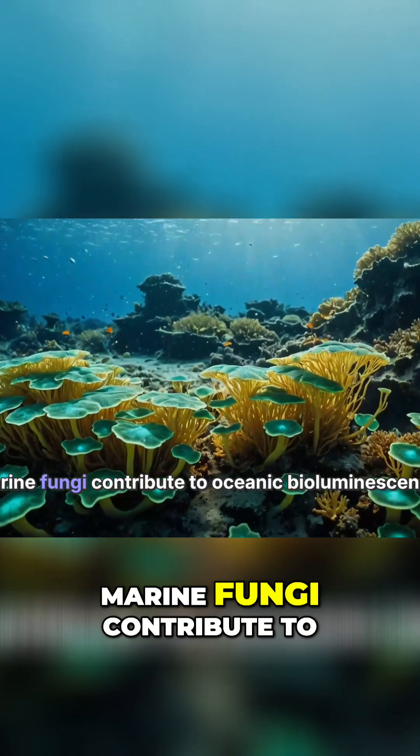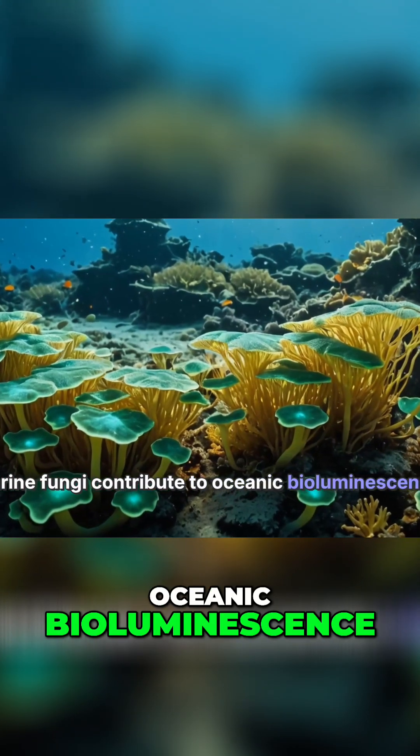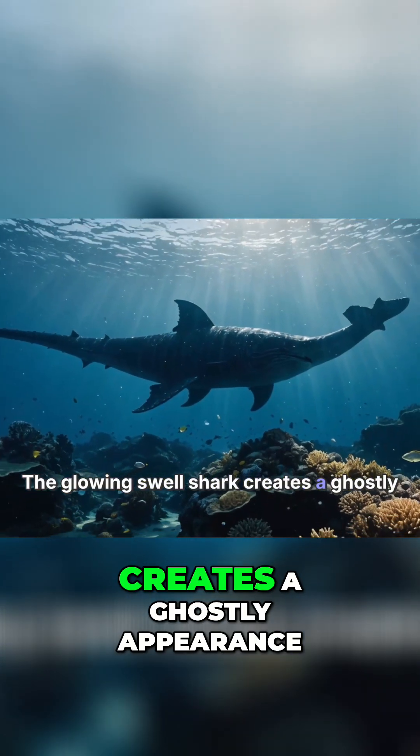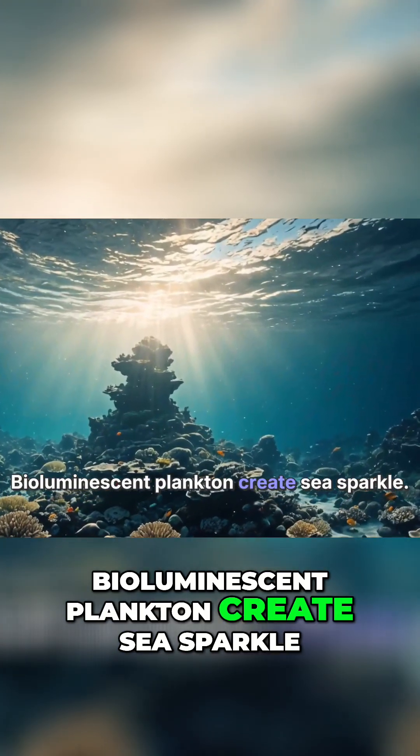Marine fungi contribute to oceanic bioluminescence. The glowing swell shark creates a ghostly appearance. Bioluminescent plankton creates sea sparkle.